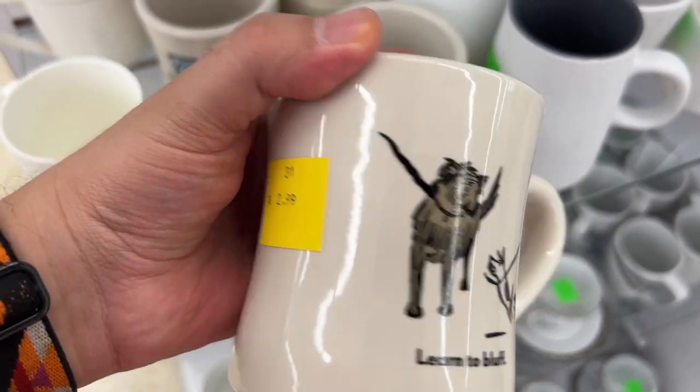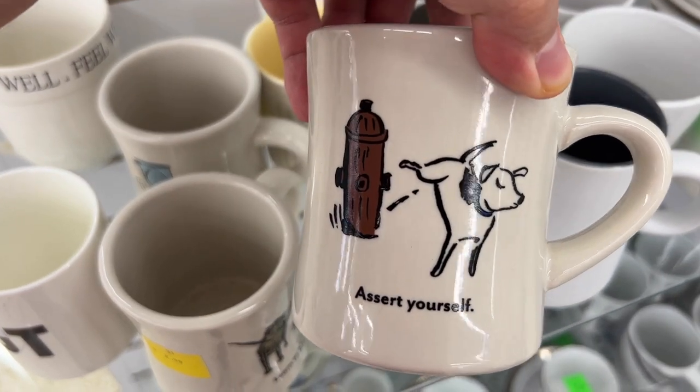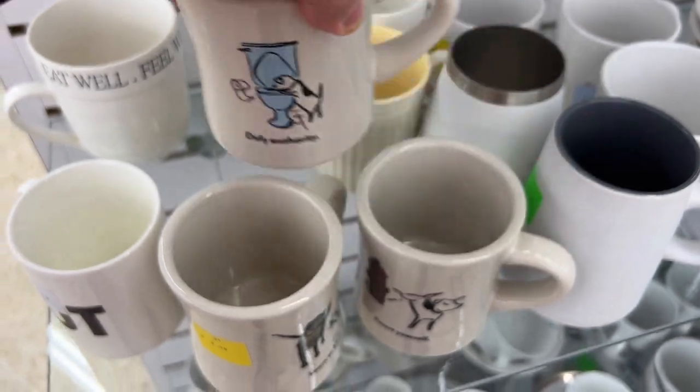Now we're at the last thrift store — Salvation Army by my work. It's kind of pricey so I don't go there much anymore, and I feel like they sell a lot of broken stuff at high prices. These mugs are really cute but I didn't need them.